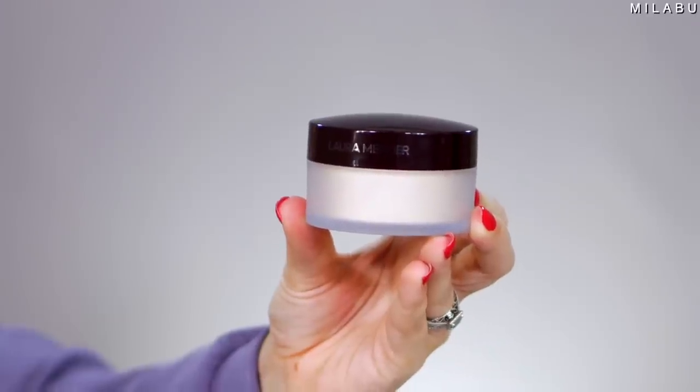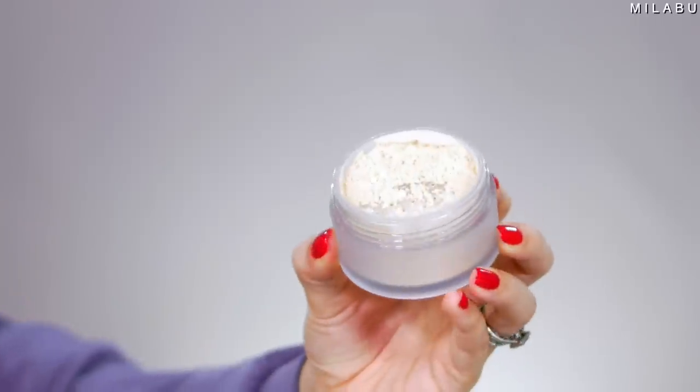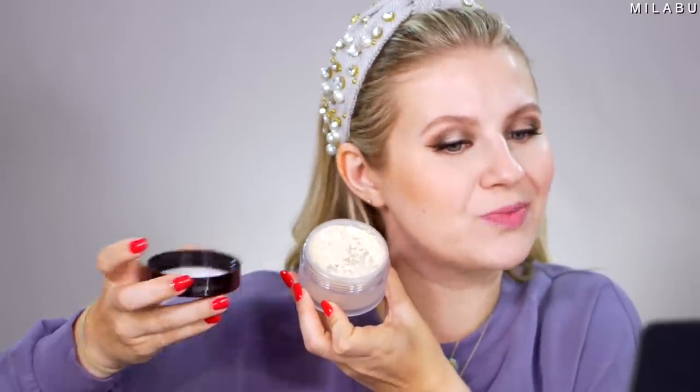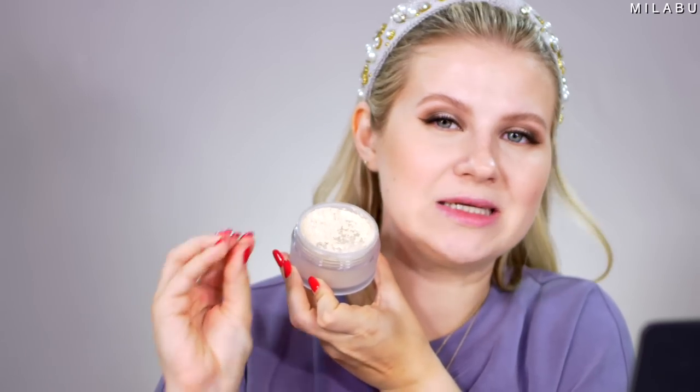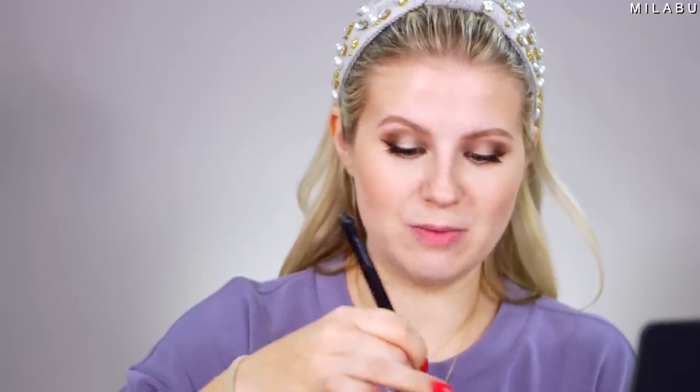For my setting powder, I have the iconic Laura Mercier Translucent Loose Setting Powder. This retails for $39. It kind of has a very, very light beige color, but it is translucent and it does go beautifully on your skin. There is no white cast in your photos, videos, whatever — it's just a really beautiful powder.